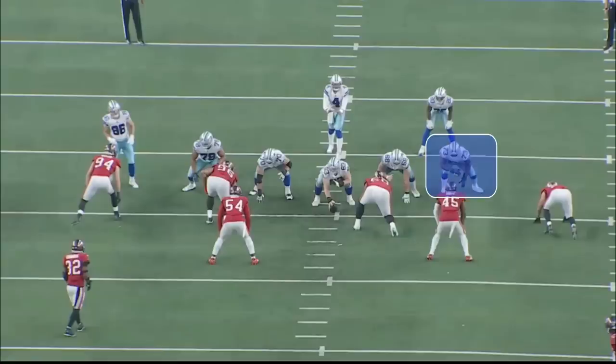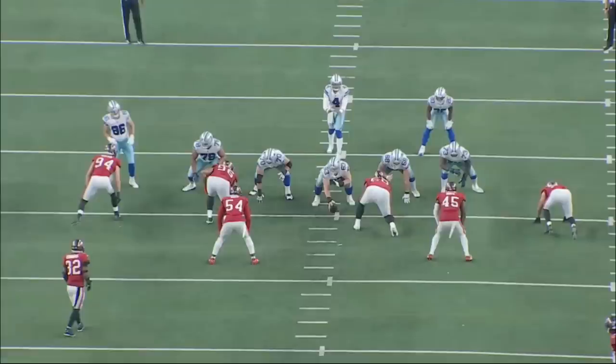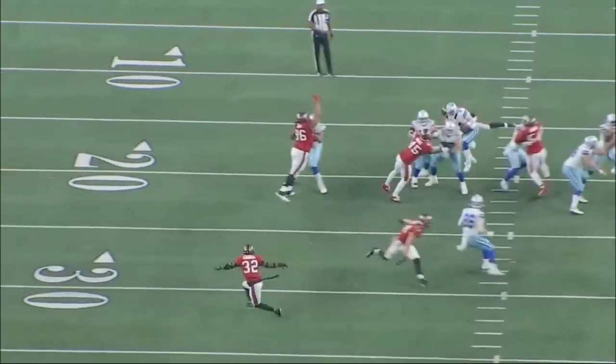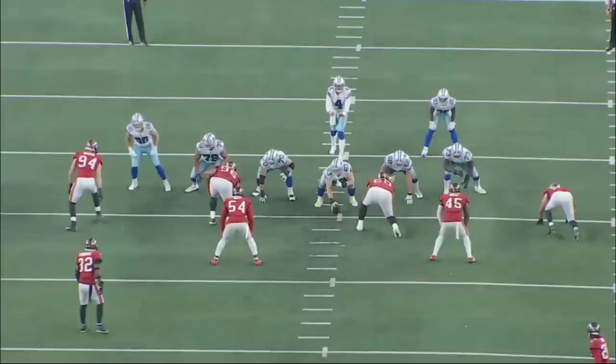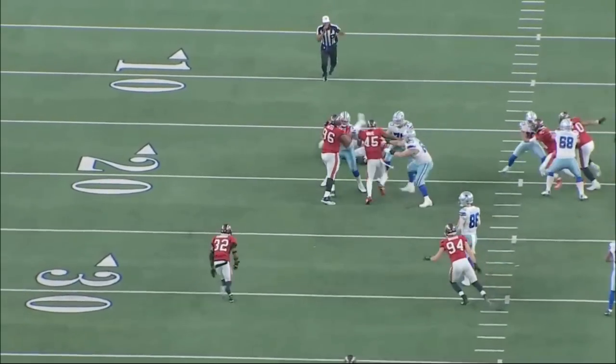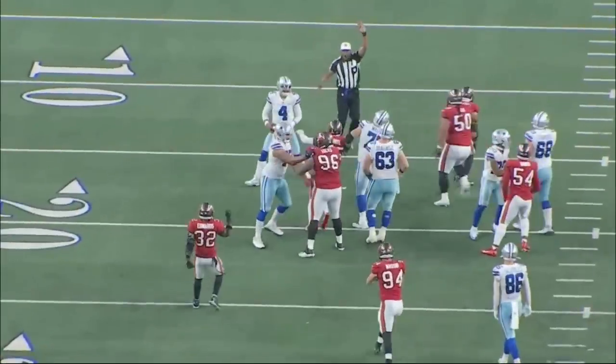This was the sack that Tyler Smith was credited with by Pro Football Focus. Smith blocks down — not sure what caused it — but number 98 goes unblocked, gets to the quarterback, and sacks him. As someone who studies offensive line tape, this is 100% miscommunication: either the running back made the mistake and should have picked up the defensive end, or someone else along the line. Either way, the defensive end goes unblocked. You can credit the sack to Smith, but I think it's miscommunication more than Smith actually losing a rep.